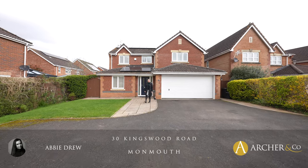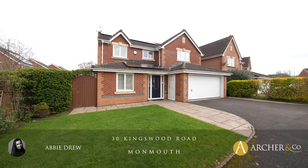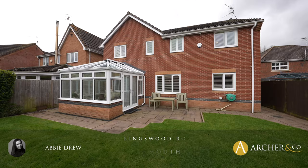Hi and welcome to 30 Kingswood Road. This lovely detached property is situated in the popular Rockfield estate.